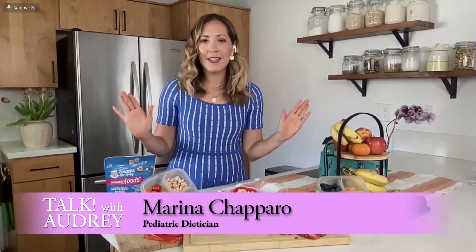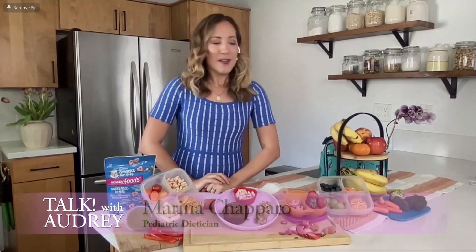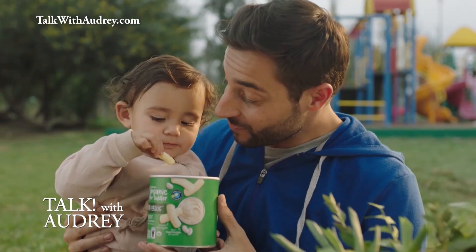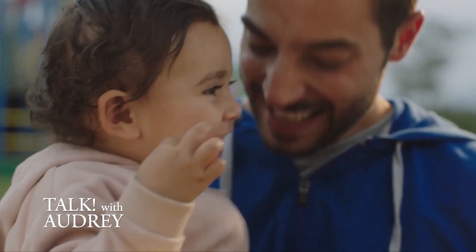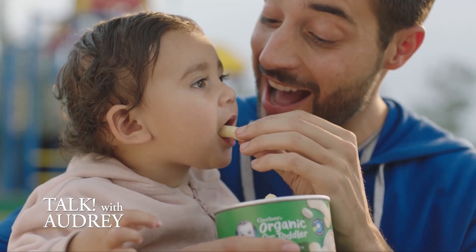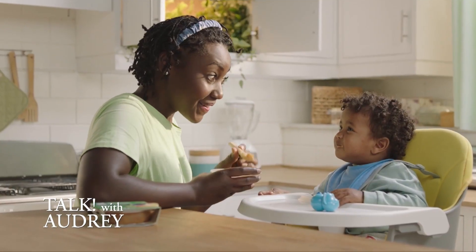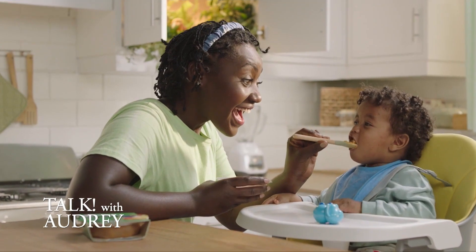So as a mom and a pediatric dietitian, what are your favorite go-to snacks? So let me start with this first tip: if we want our kids to eat fruits and veggies — which I think all of us do — we need to cut them up. It sounds simple, but studies actually show that when we cut up fruits and veggies, kids are more likely to eat them. Think of a nice portable container that's easy for them to reach, with a variety of different fruits and veggies. It's about making it easy for them.